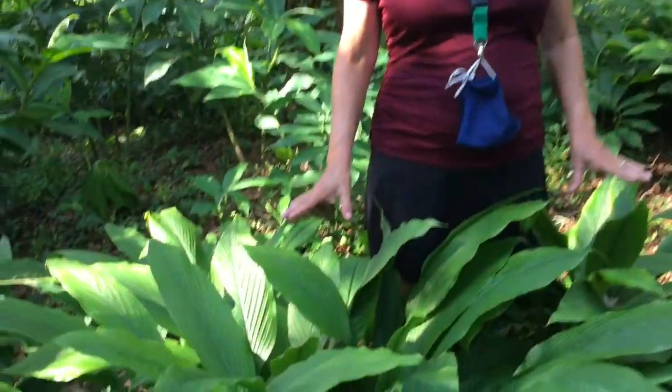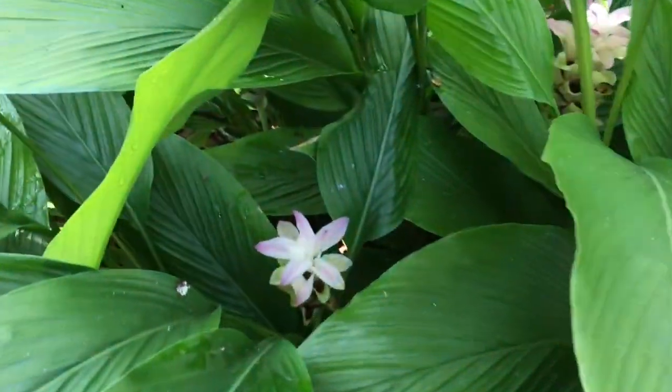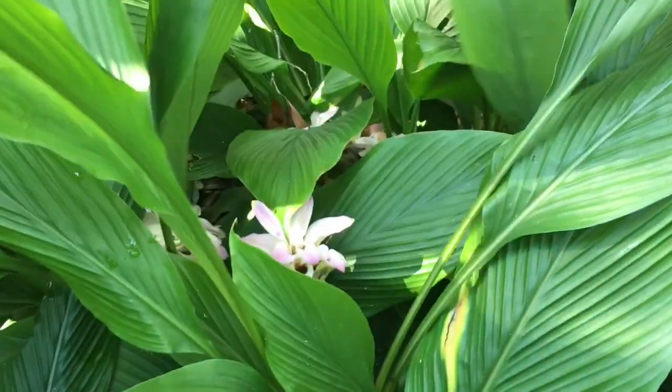One that is fairly common — actually several varieties of ginger. This is a curcuma, also known as hidden ginger or pineapple ginger.